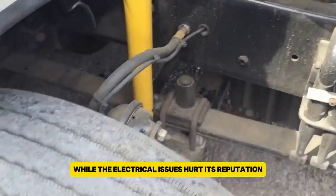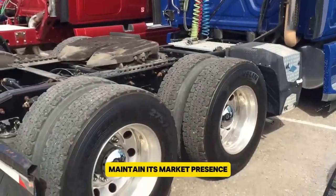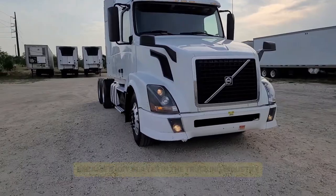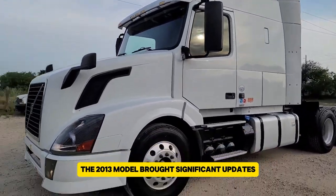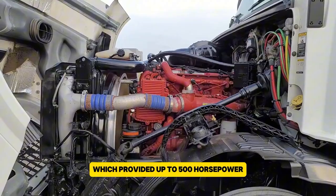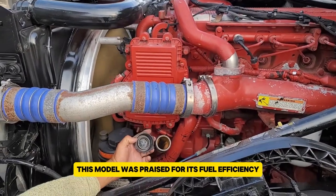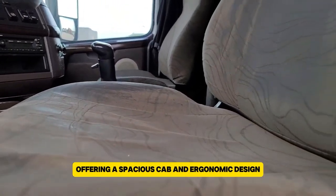Despite these challenges, the Cascadia remained in demand due to its fuel efficiency and overall performance. While the electrical issues hurt its reputation, ongoing updates have helped it maintain its market presence. The Volvo VNL, introduced by Volvo Trucks North America in 1996, became a key player in the trucking industry. The 2013 model brought significant updates, including the advanced D13 engine, which provided up to 500 horsepower and 1,150 pound-feet of torque.